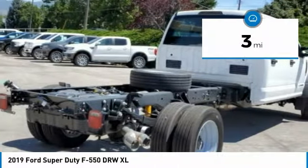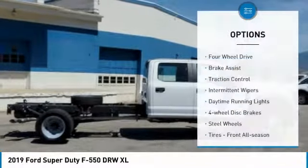This vehicle has less than 100 miles. Here are some of this vehicle's great options: four-wheel drive,